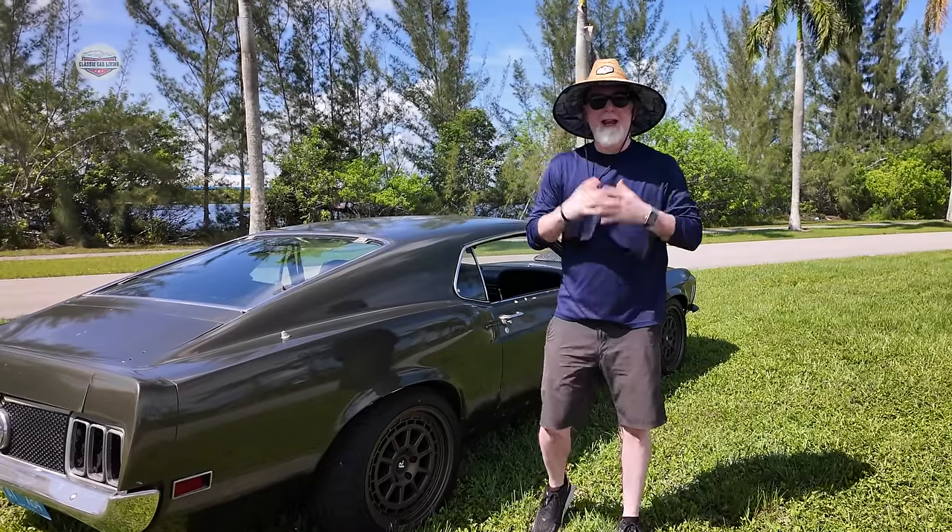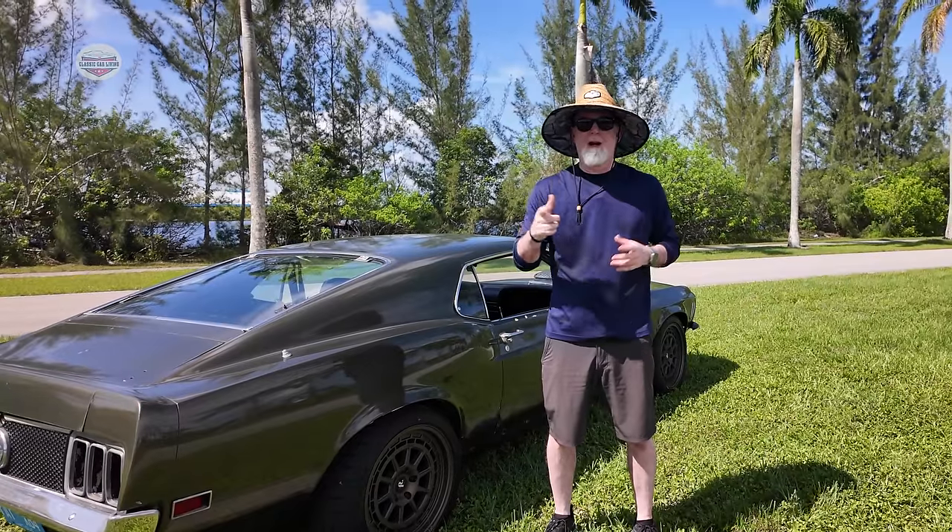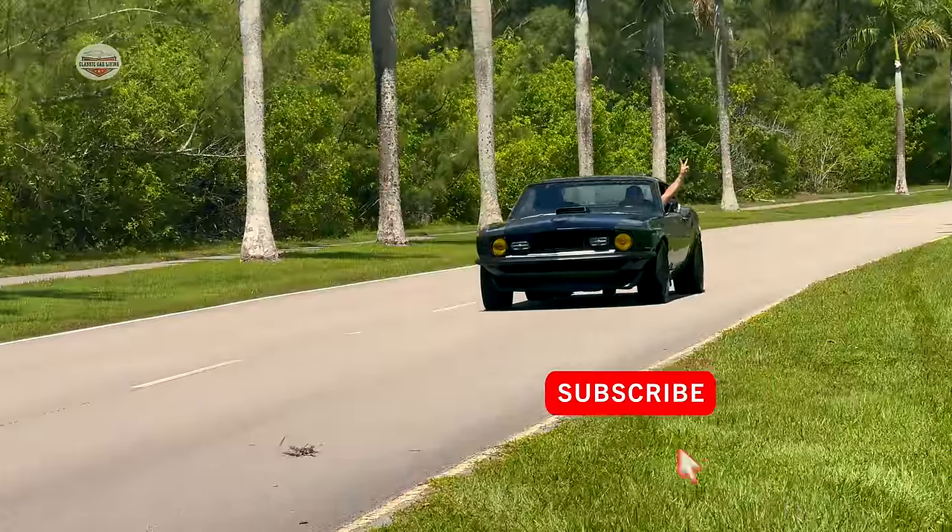Hey guys, so now you've met Zeke and his 1970 Mustang. Hopefully you guys enjoyed it. If you like it, please share, comment, and subscribe. Till next time. Take care.